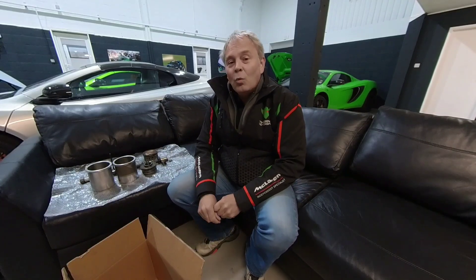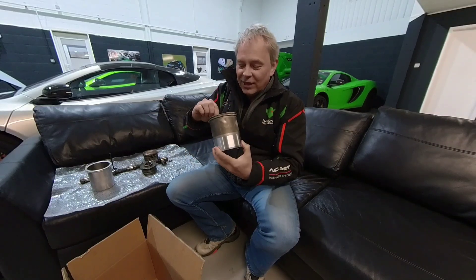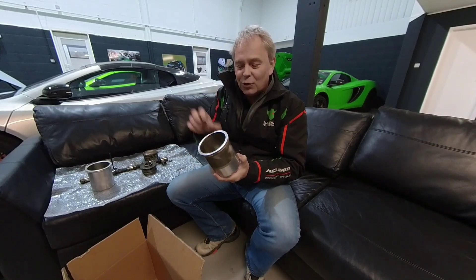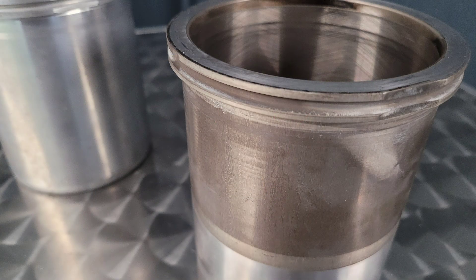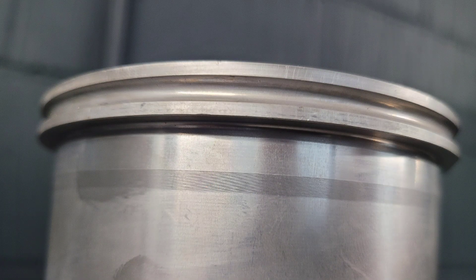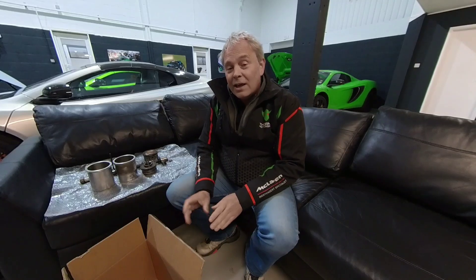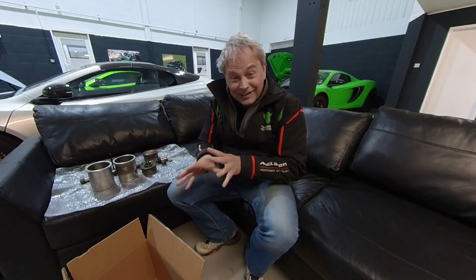We've had a couple of cars — at the moment just sports series cars — where mapping has been done and it has resulted in the liners being cracked. It's very hard to see, but even in a close-up, the edge of the liner has a small crack. What happens is coolant and oil mix and leak, and it has the same effect as a head gasket going. You get pressure and a mixture of oil and water, which is obviously bad news for an engine. The only way to fix it is to replace the liner.